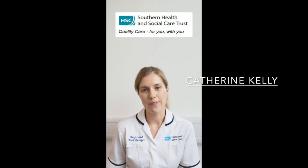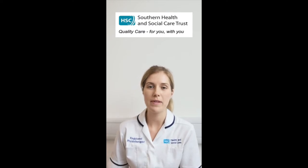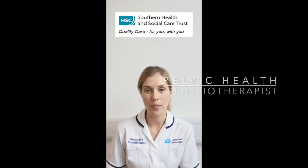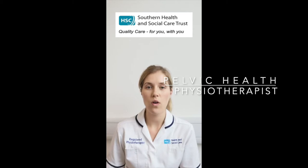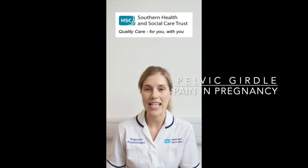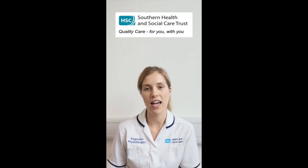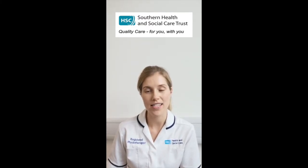Hi there, my name is Katherine Kelly. I'm one of the physiotherapists that work here in the Southern Trust and I work specifically in pelvic health physiotherapy. Today we're going to talk about pelvic girdle pain during pregnancy — what that is, the potential causes, and offer some information, advice and guidance with regards to how we can hopefully ease those symptoms.